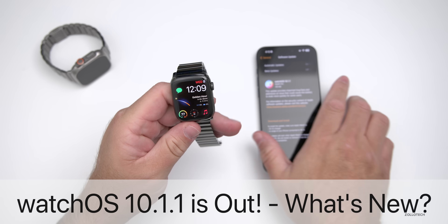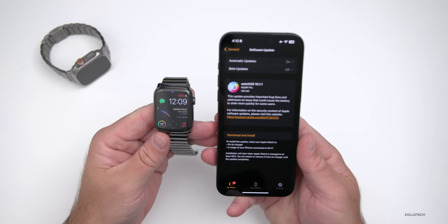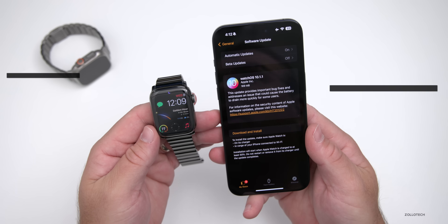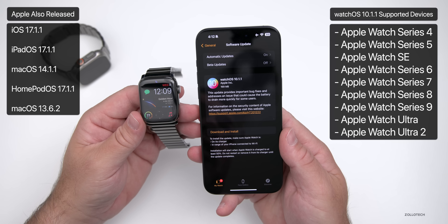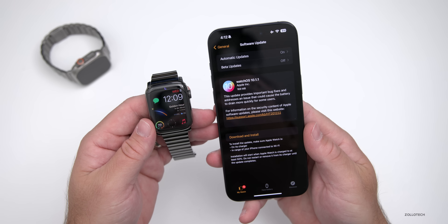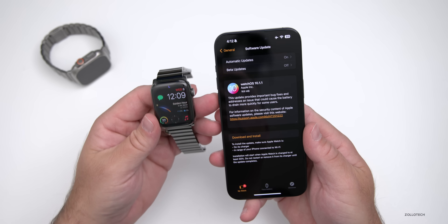Hi everyone, Aaron here for Zollotech. watchOS 10.1.1 was released yesterday along with iOS 17.1.1. watchOS 10.1.1 is available worldwide for everyone on a Series 4 or later Apple Watch running watchOS 10.1 or earlier. If you're on watchOS 10.2 betas, you won't see this update since you're on a newer version, but if you're on 10.1 or earlier and on a supported device, you should have it.